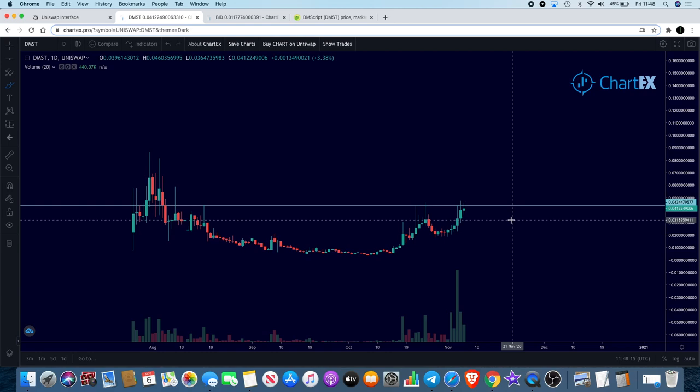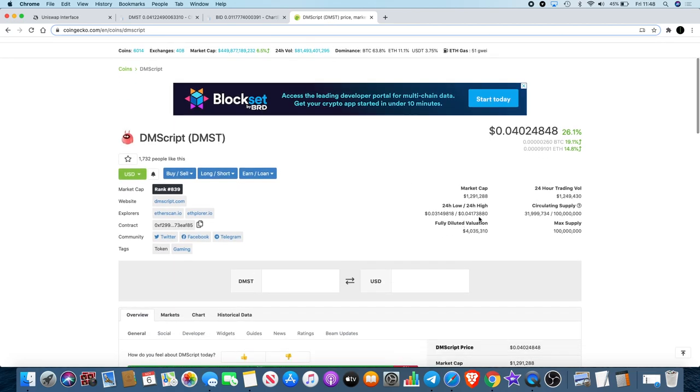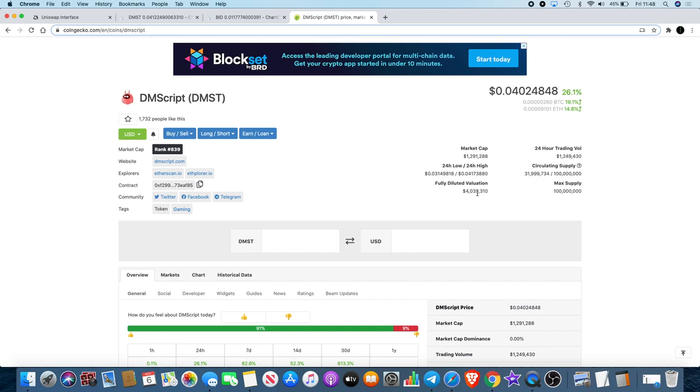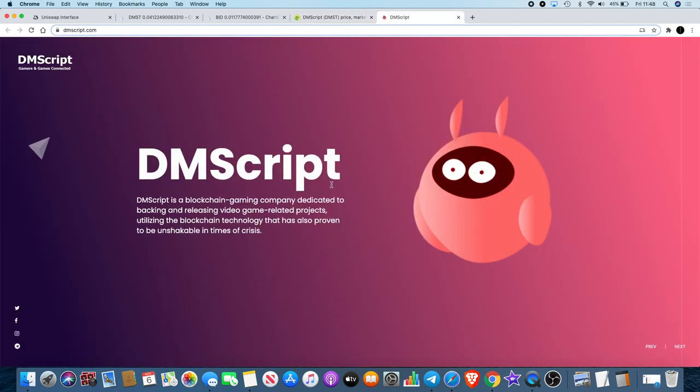Do what you want with that information — completely up to you. Just before we move on, let's remind ourselves that DMScript is a very low market cap coin, currently sitting at 1.291 million. Maximum supply is 100 million. We first found this around a 400K market cap, and I did another video when it was around 800K market cap — roughly 100% up approximately.